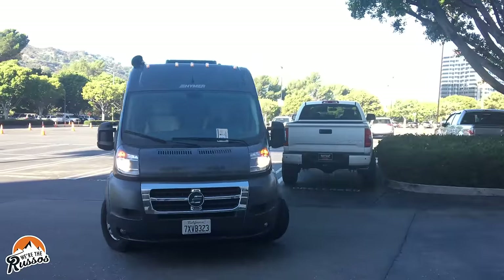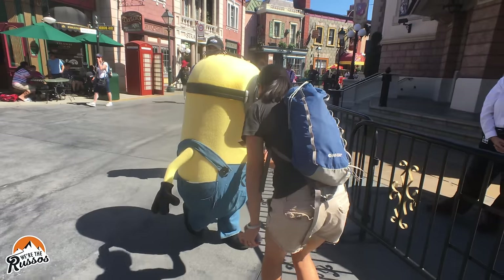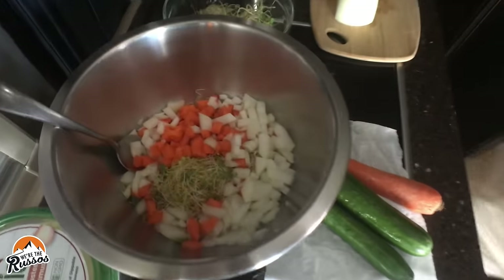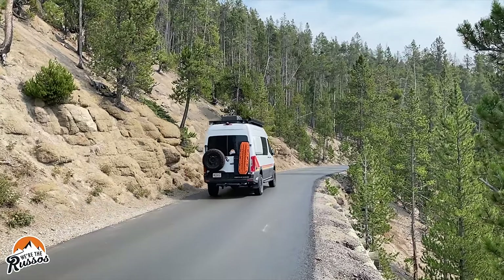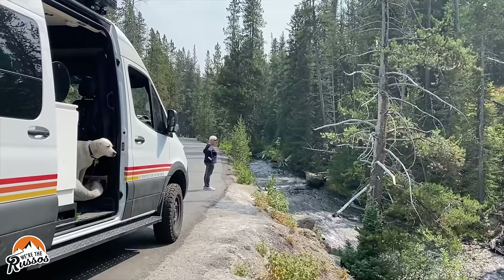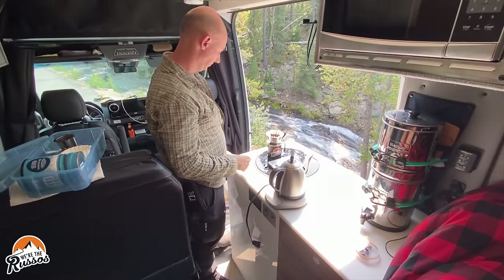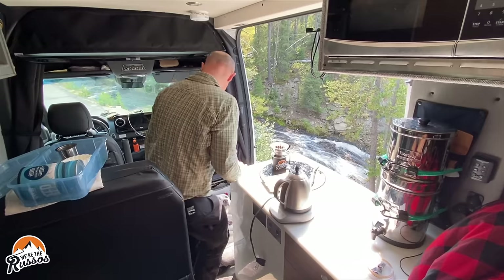A few years ago we took our camper van to Universal Studios, and it was an extremely hot day, so we had the AC running and used it as a way to get away, have lunch, relax, and cool off. If you're interested in seeing that video, we'll link to it above. If you go to a national park, a camper is great as you're driving around, especially at those pullouts where it becomes that home away from home. You can relax, take a nap, make a meal — all in the comfort of your own little area. And you don't have to go looking for that disgusting pit toilet.